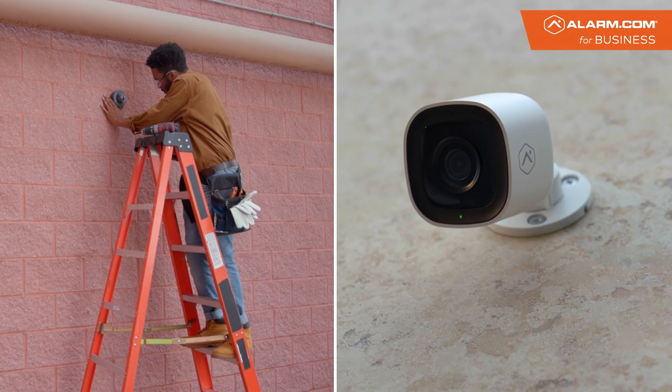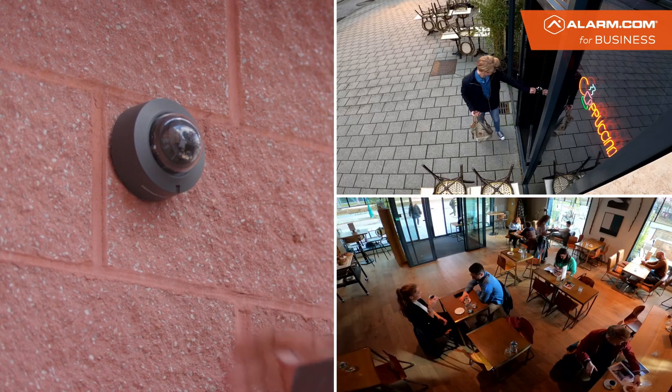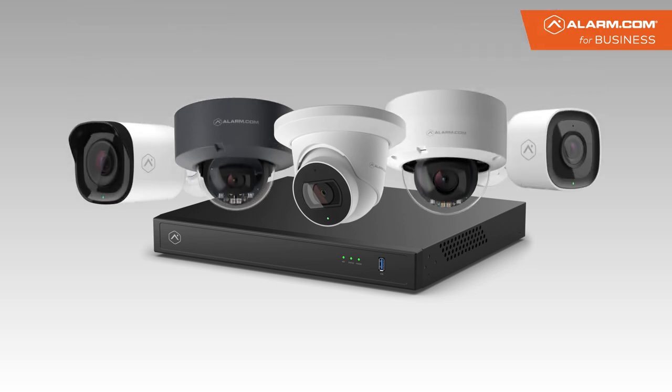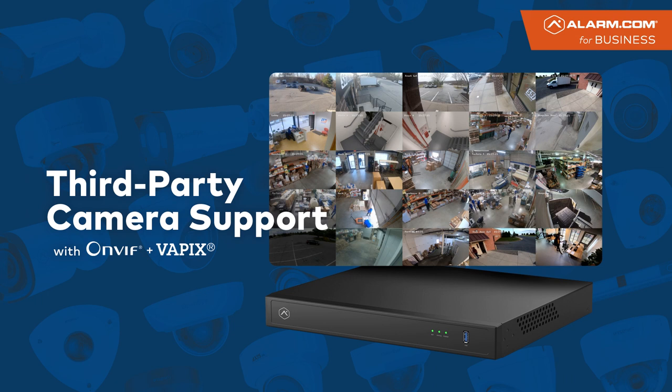Built-in PoE simplifies installation and allows you to power cycle cameras remotely. The Alarm.com Pro Series Commercial SVR is compatible with Alarm.com Pro Series cameras and, depending on your current setup, may even integrate with your existing video cameras.